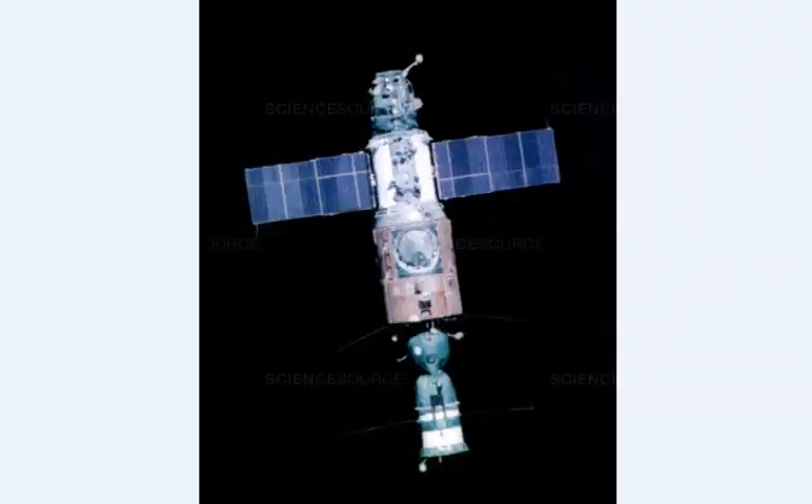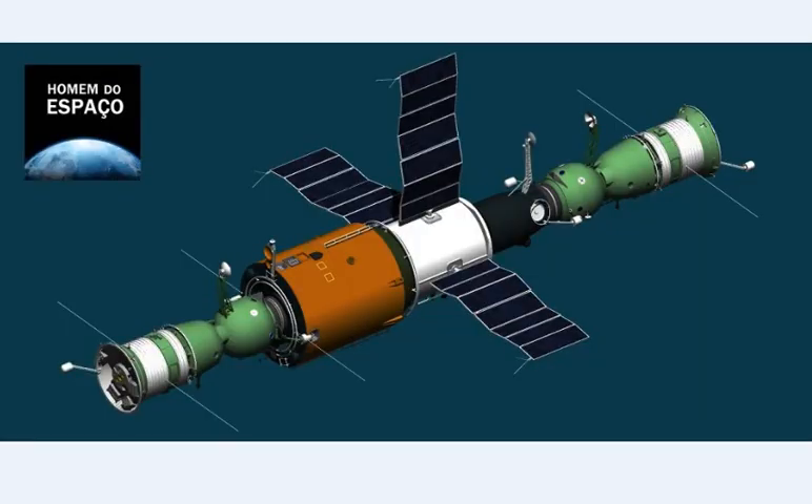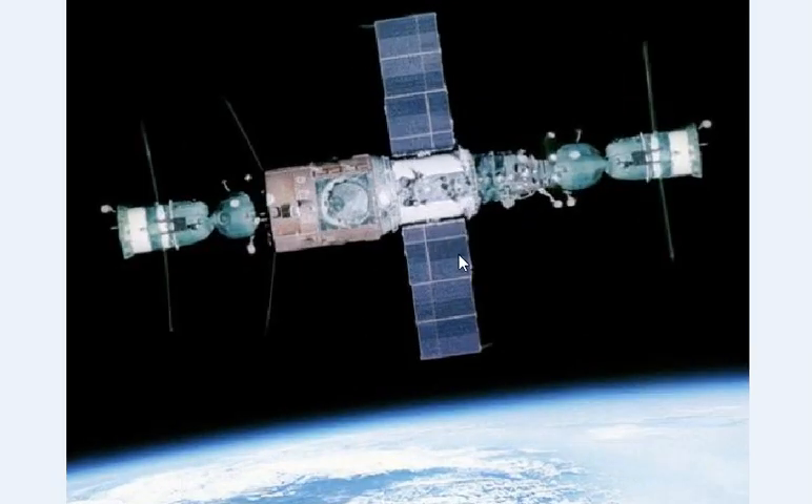Another Soyuz spacecraft was cut from another photo and attached to Salyut's front transition compartment to give the impression that there was another spacecraft docked at the front. Here is the original photo. You can see the antenna here. As I said, the antenna should be on the left — the original photo was also flipped horizontally.